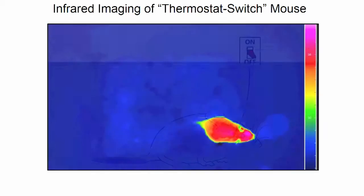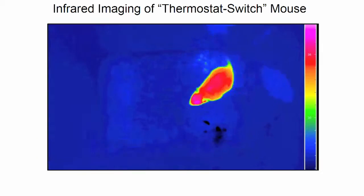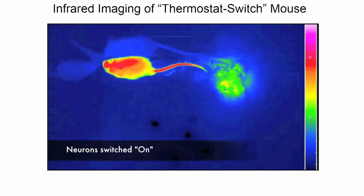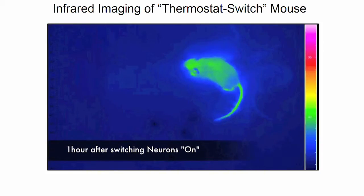So in this movie, you can see first the cells are off. The mouse in this infrared image is nice and warm, and the tail is cold. Now we switch these neurons on, and you see the tail heats up. The mouse dissipates heat — it distributes the heat to the environment — and the mouse quickly loses heat.